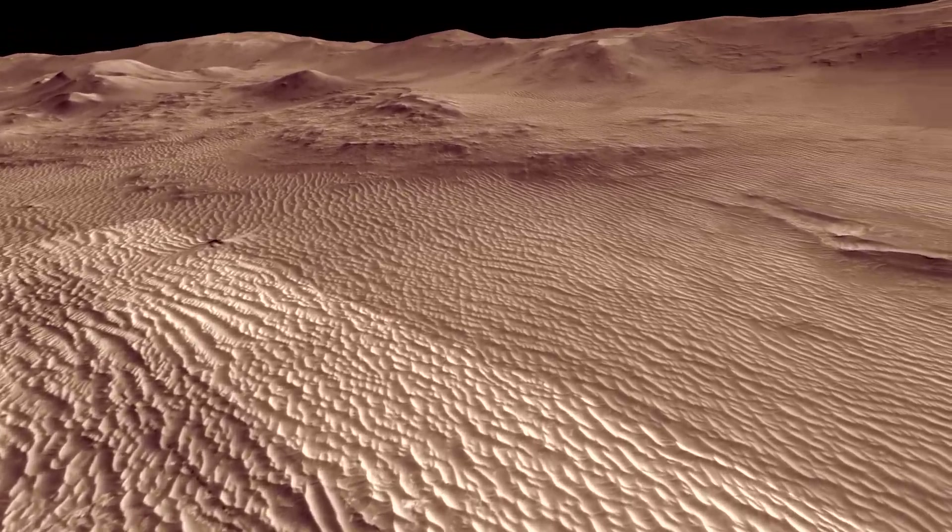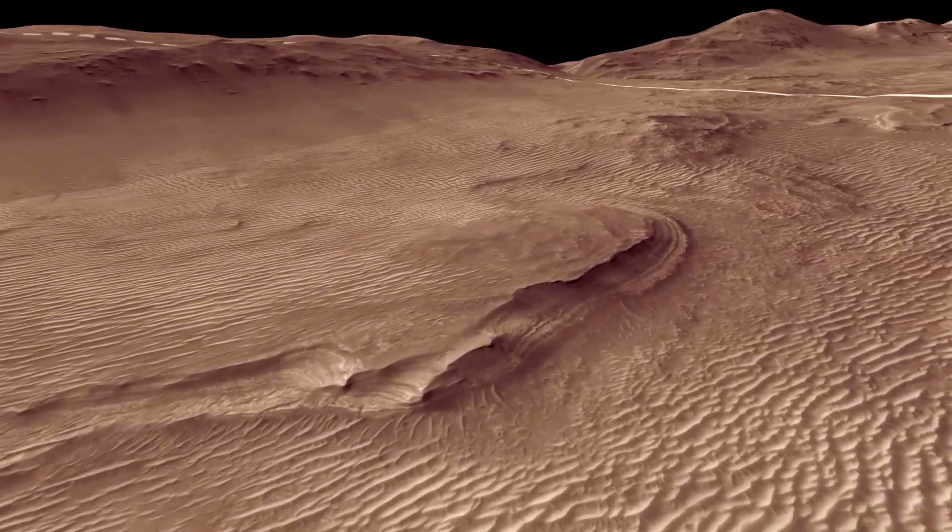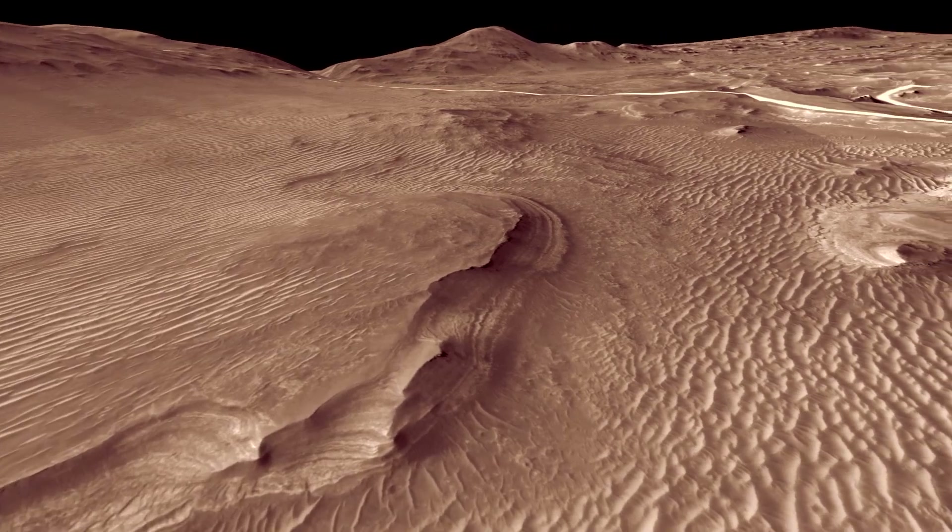From this perspective, you can see former shorelines curving around a headland. We can picture waves in Lake Jezero beating on a sandy beach.